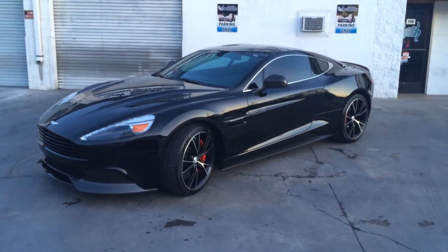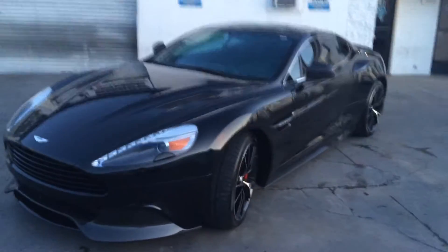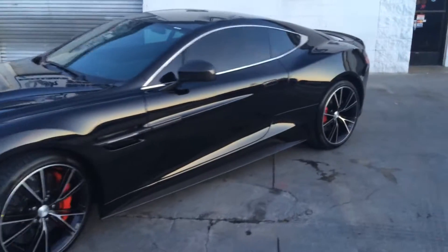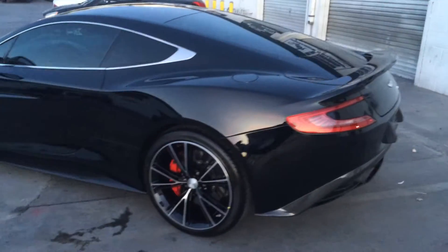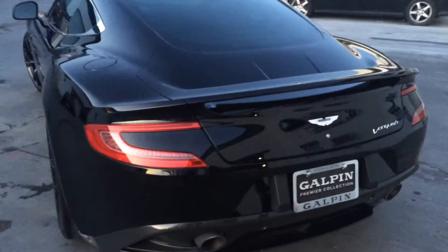We went ahead and tinted this completely in Prestige Spectra Photosync all the way around. We did 75% on the windshield and then 35% all the way around. You can kind of see how nice and neat this looks — it doesn't look too dark, and you can still see right through it in certain angles. This is the Spectra Photosync, 35% all the way around, 75% on the windshield.